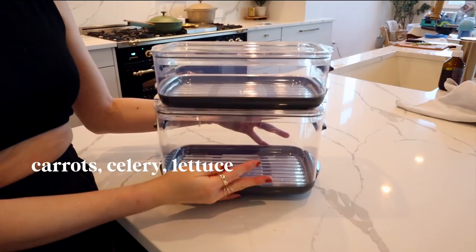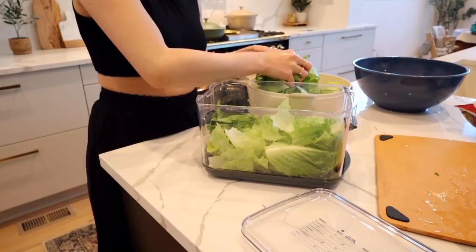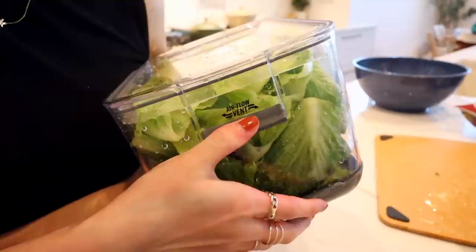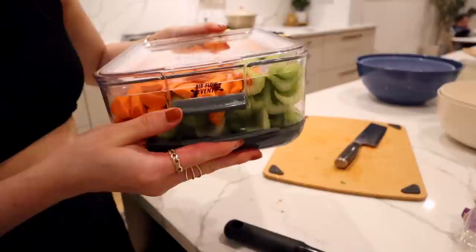For my carrots, celery, and lettuce, I'm using the Progressive Produce Keepers. I feel like these are great for high-volume vegetables. These don't have a carbon filter but have the same concept with airflow vents to help with circulation. There's a handy guide in the front to tell you how to treat each particular vegetable or fruit, and they also serve as a colander in and of themselves, just like the OXO Green Savers.